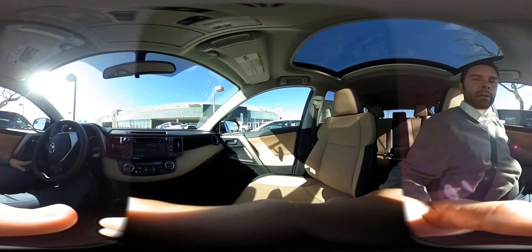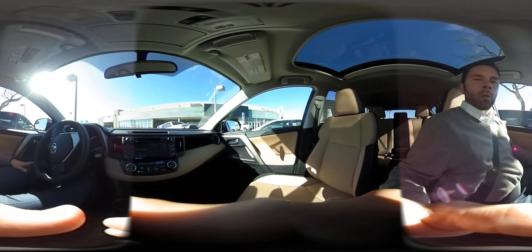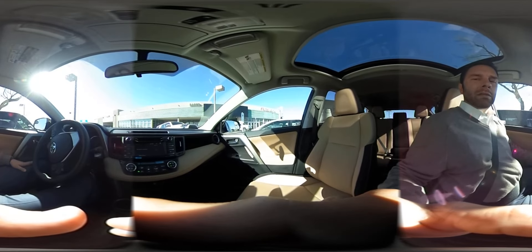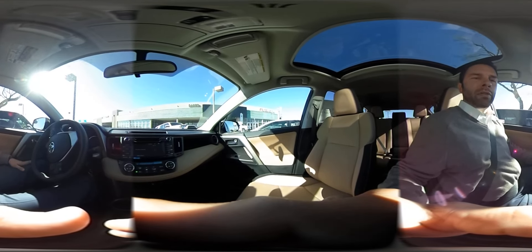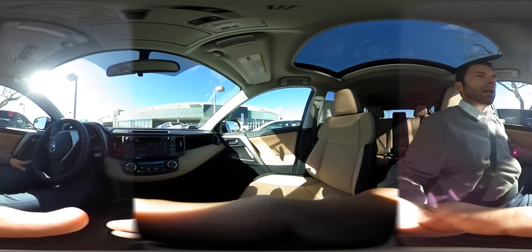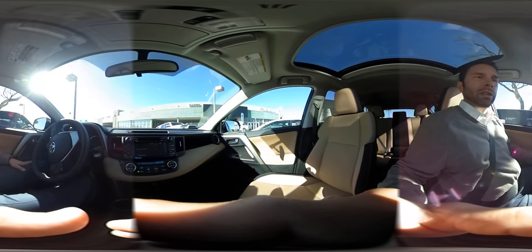Hi, I'm Jason Decker, the General Sales Manager at Wright Toyota in Scottsdale, Arizona. We're test driving a 2016 Toyota RAV4 with our new 360-degree camera. It gives you an opportunity to take a look at all the features and benefits on the car before you come in and make a purchase.